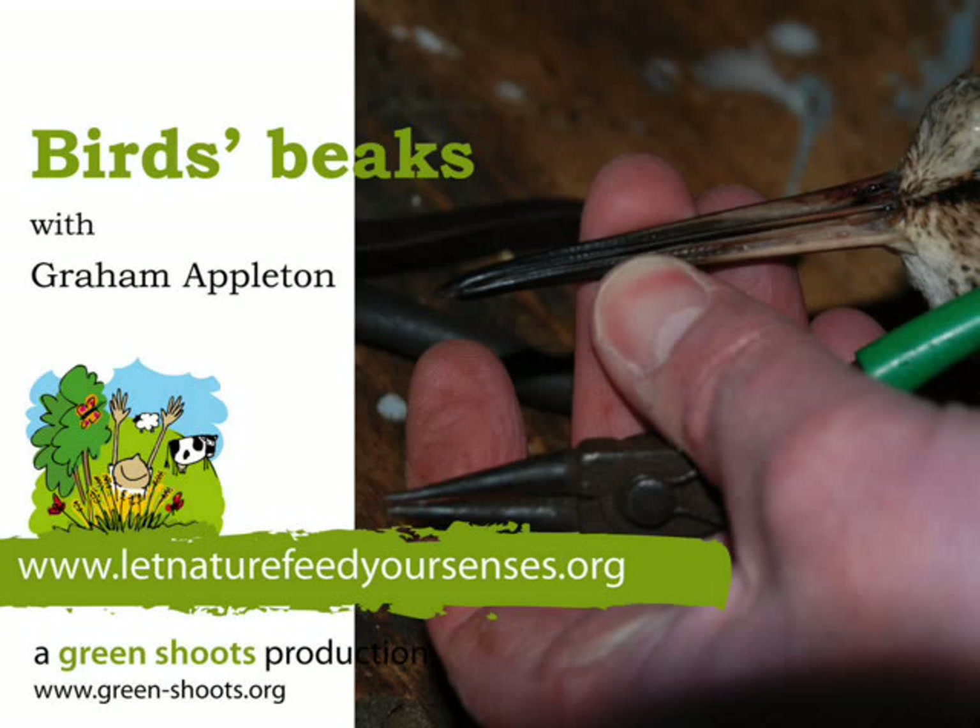The first one is a pair of pliers — a special pair which has got little rough edges so that the farmer can grab hold of things. And that's exactly what a greenfinch or a sparrow would do. It would not only grab hold of the seed, but it uses those rough bits to hold onto the seed, take the coating off, and swallow the nice soft bit inside.